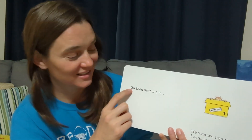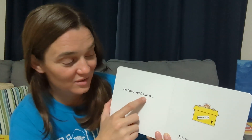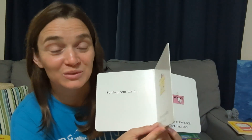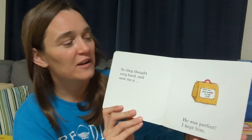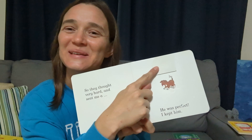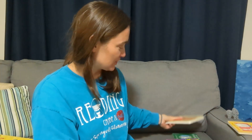After repetition and reading this book over and over, they really will learn all of these words — the word 'so,' 'they,' 'sent,' 'me,' and 'a.' It's really useful to have repetition like this. 'I sent him back.' At the very end he gets a little puppy and keeps him, which is very cute. Books like this with repetition and predictability are really useful for learning how to read.